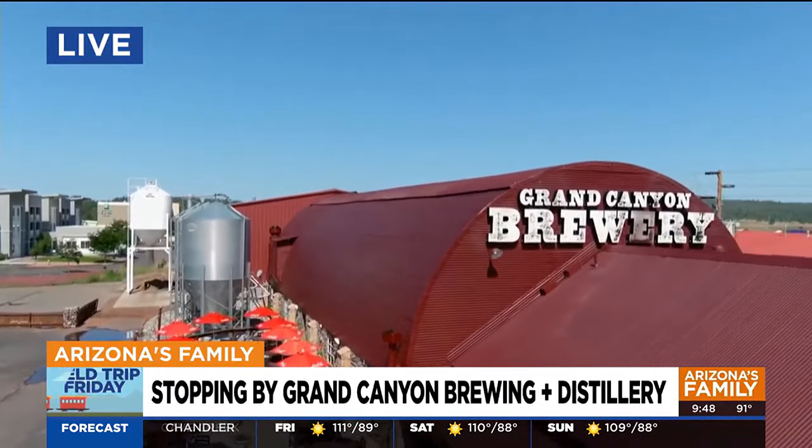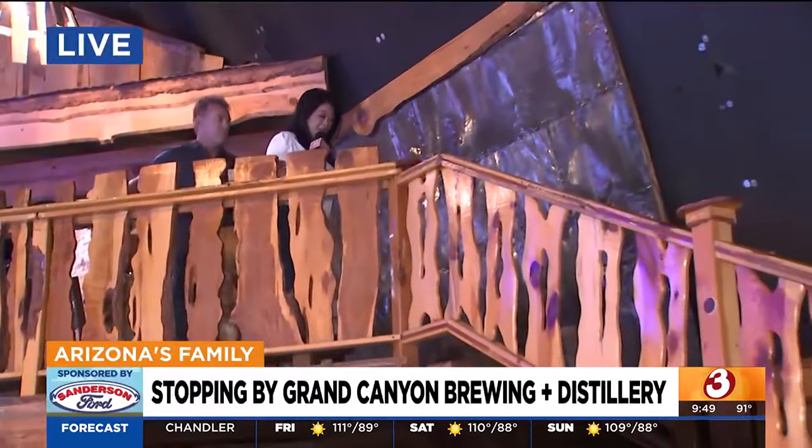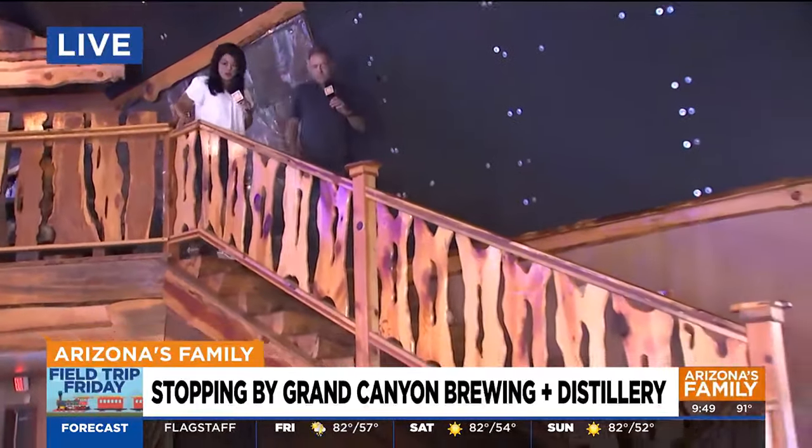Now we are taking you inside one of the coolest places. Way up here. Check this out. It used to be a barn and has been transformed into what's now known as the Grand Canyon Brewery and Company.